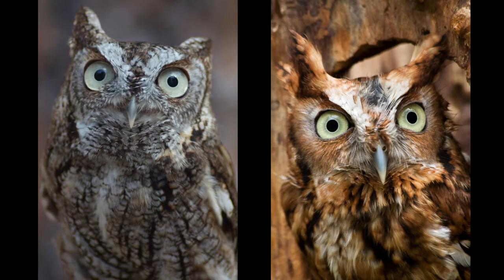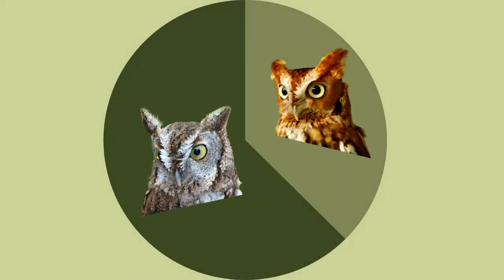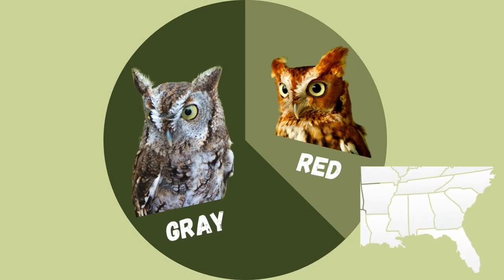There are two different colors of eastern screech owl: the gray morph and the red morph. Only about one third of them are red, and most of those are found in the southeastern United States.